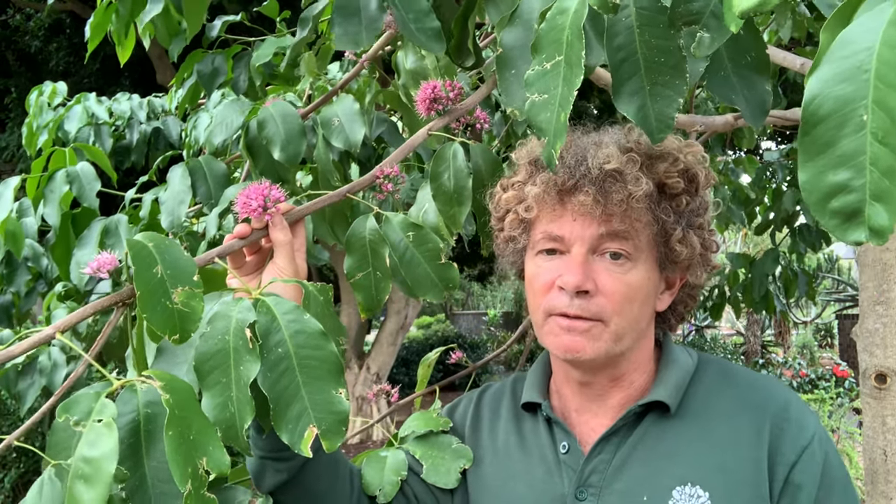You'll see some specimens here, and also some on the way up to the calyx that are even a little bit younger. A beautiful, fast-growing tree from tropical Northern Queensland, but it does really well in Sydney.